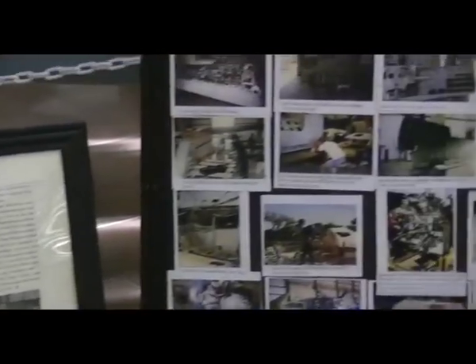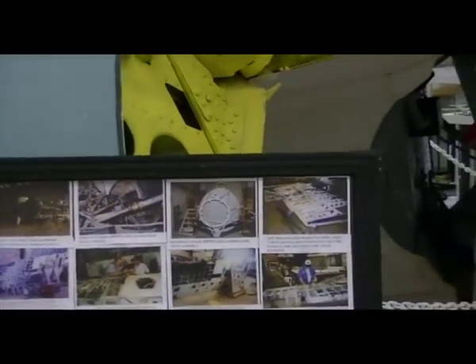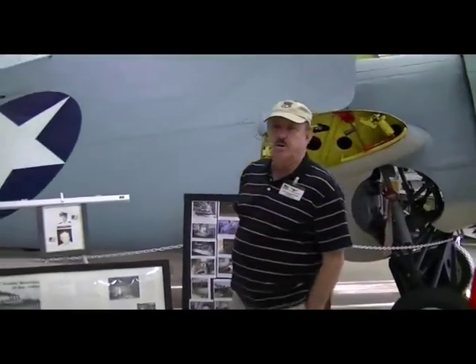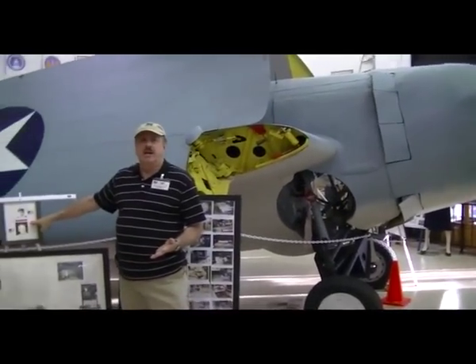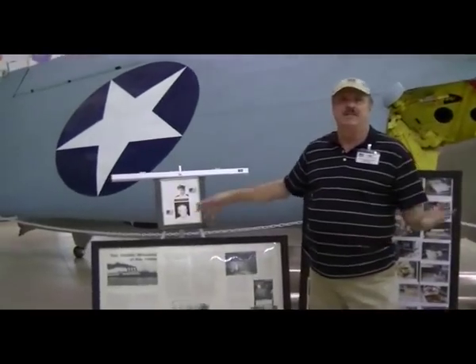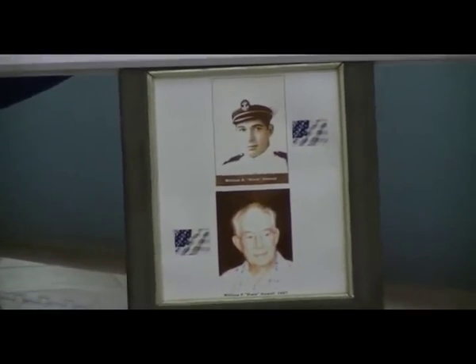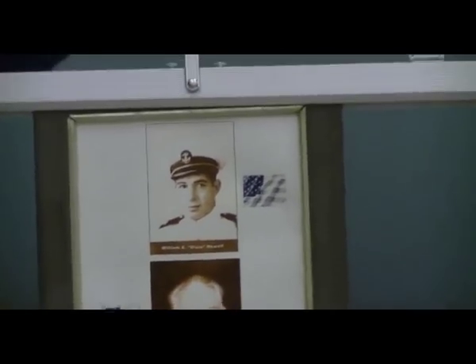When we got ready to dedicate this aircraft, we went back to the Navy and were interested in finding the pilot. We knew the pilot's name was Dixie Howell, and we knew he survived the crash, but we didn't know if he was killed later in World War II or was still alive. The Navy actually found Dixie Howell alive and well and living in Ocala, Florida. He came over and said the aircraft looks better today than it did when he crashed it. Mr. Howell is in his 90s, still alive, and comes to the museum periodically.